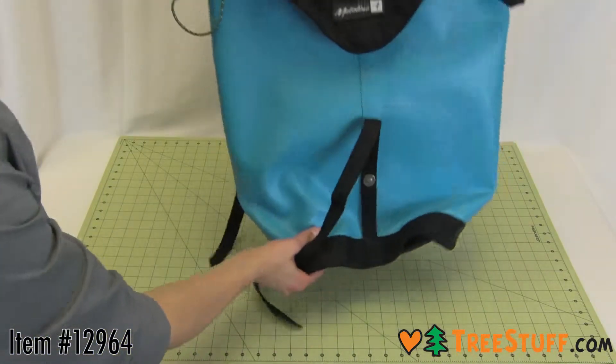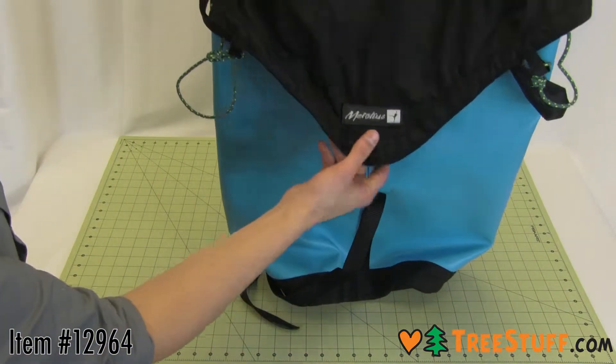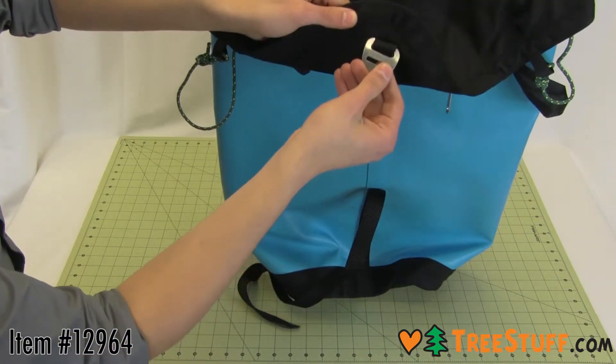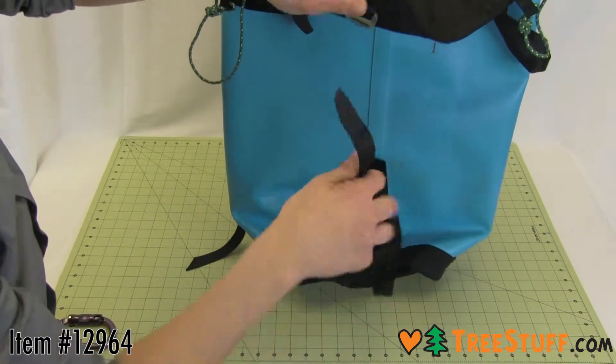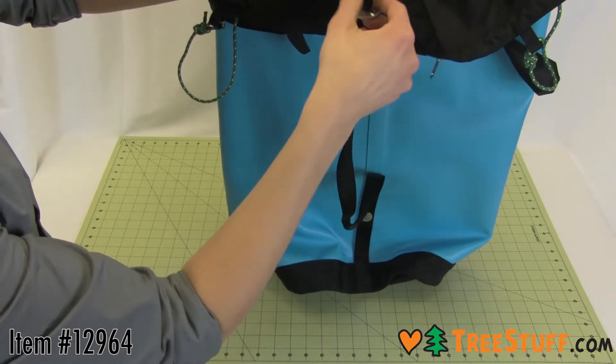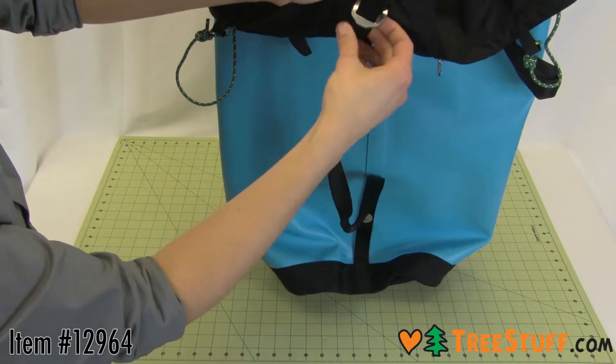The Sentinel Haul Pack from Metolius features a main seam that is RF welded, forming a leak-proof seal that is stronger than the fabric itself. It has a well-padded, ergonomically cut suspension system that tucks away in seconds for hauling. It is virtually indestructible with custom aluminum buckles throughout.